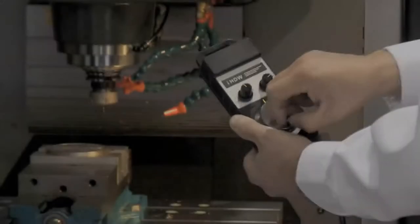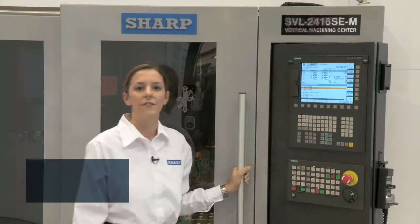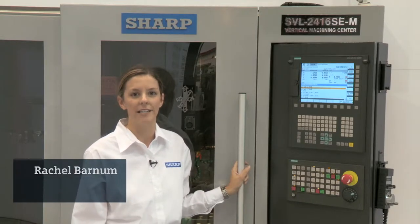High performance, ultra precise, excellent part finish. For over 38 years, the Sharp brand continues to give job shops a competitive edge.